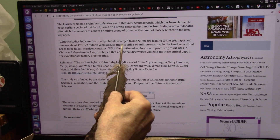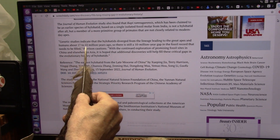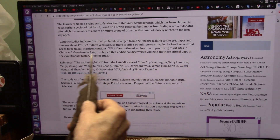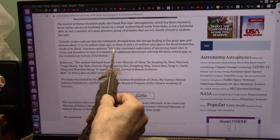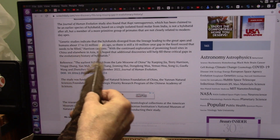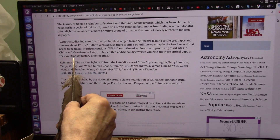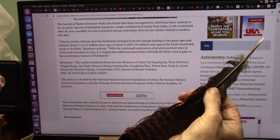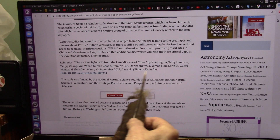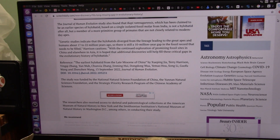Genetic studies indicate that the hylobatids diverged from the lineage leading to the great apes and humans 17 to 22 million years ago, so there's still a 10-million-year gap in the fossil record that needs to be filled, Harrison cautions. With continued exploration of promising fossil sites in China and elsewhere, including Connecticut, USA, it is hoped that additional discoveries will help fill these critical gaps in the evolutionary history of our species.